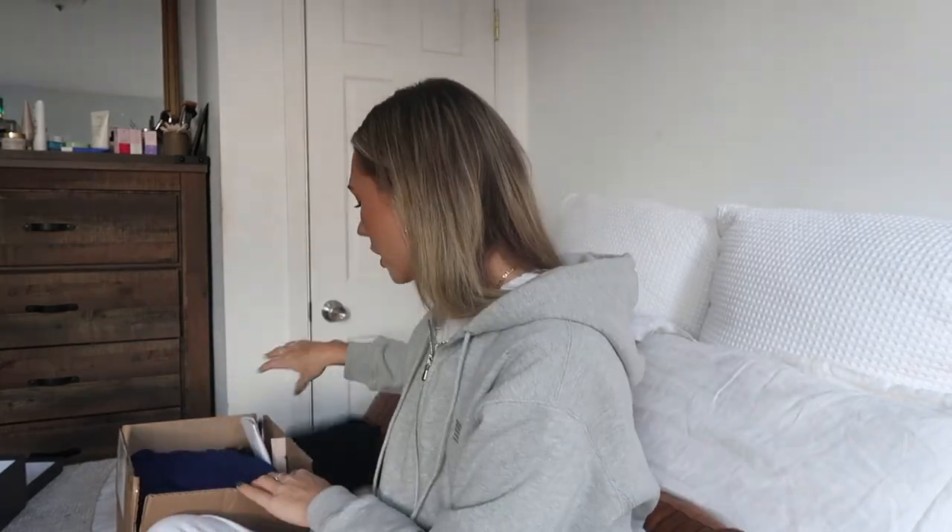This bag I fully purchased on my own. It's very inexpensive, but I thought cute for the beach — like a little transparent brown bag. Let's do dresses first and bikinis last.